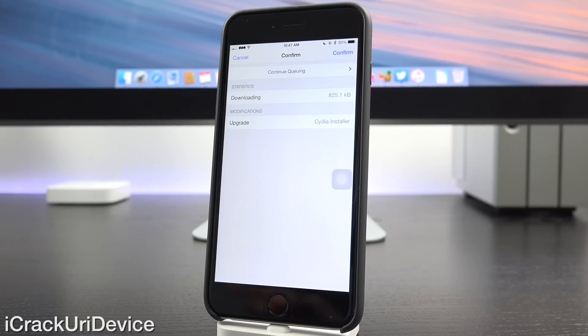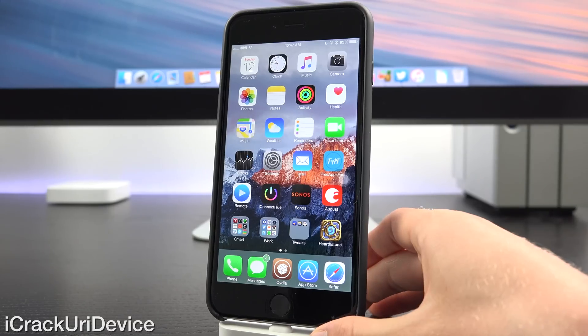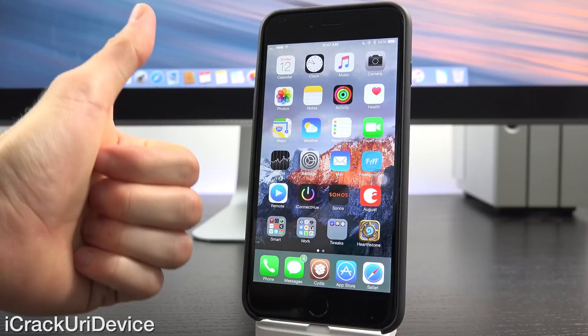So guys, this is an amazing update to Cydia. We have two incredibly awesome new features and I really do hope you guys enjoy them. Remember, the finding tweaks for specific application section is amazing and it will definitely help those of you who are always looking for new tweaks to modify your device, more specifically to modify the applications available on your device. If you guys did like this video and found that information helpful, be sure to rate it up.